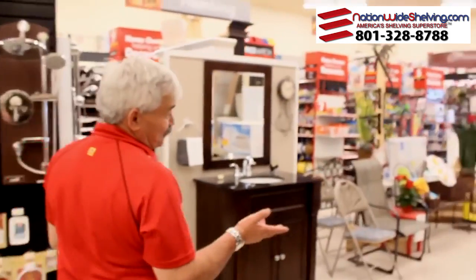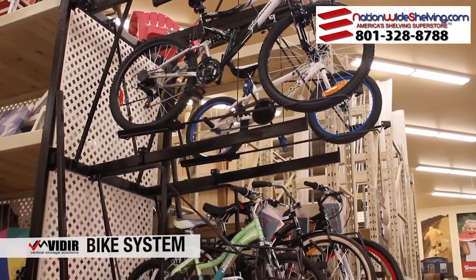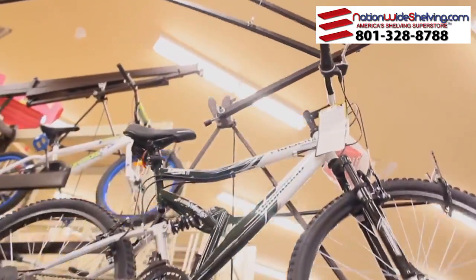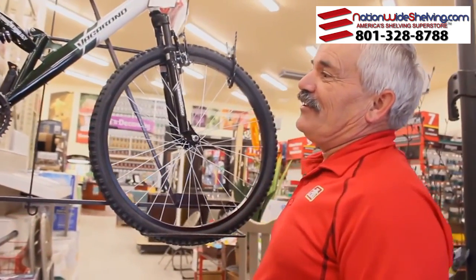I didn't think that our store would really be able to handle a bike rack, but they have a very nice small sized bike rack, which works very nicely for us. You just pull this down, and then you grab your bike off there, and it's quite simple.